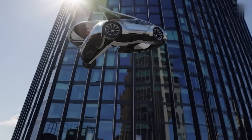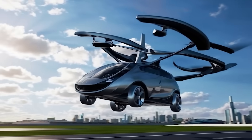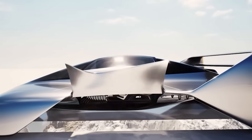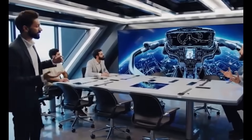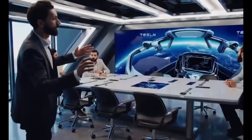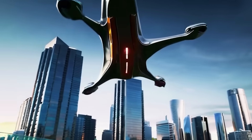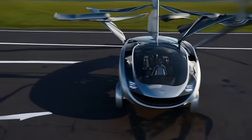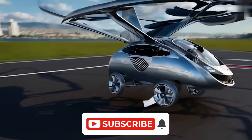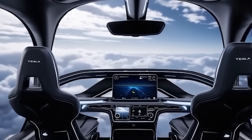So there you have it — the $6,789 Tesla Flying Car: finally real and finally here. A machine that could change travel forever, a price that defies belief, and a first look that proves the future isn't coming — it's landed. Which feature blew your mind the most? The canopy view, the gullwing doors, or the electric jet engines? Drop your thoughts below, and if you want more deep dives into the tech shaping our future, hit that like button, subscribe, and turn on the bell. The sky is no longer the limit — it's the road ahead.